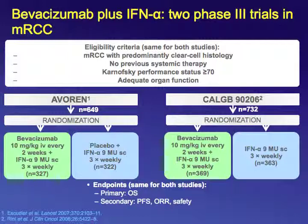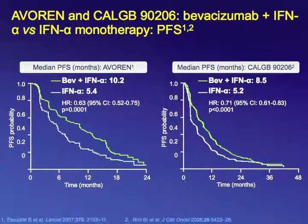The primary endpoint was overall survival, with secondary endpoints of PFS, objective response rate, and safety. Patients treated with the combination of bevacizumab plus interferon had a better progression-free survival compared to patients treated with interferon alpha alone or interferon alpha plus placebo. However, patients did not have a superior survival — there was no statistically significant difference in overall survival between the two arms.